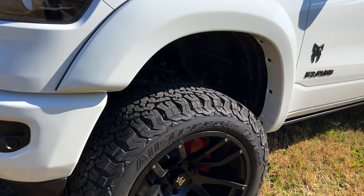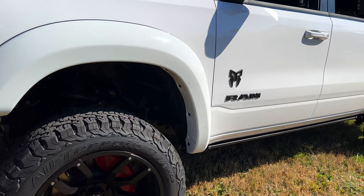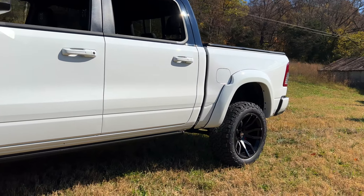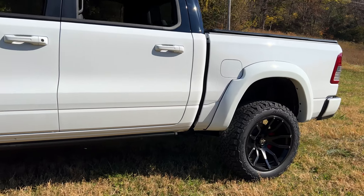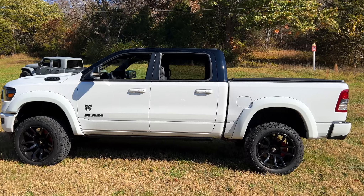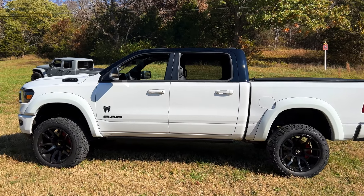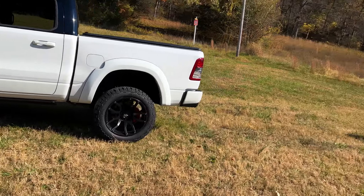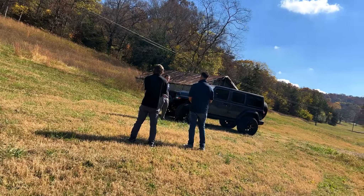There's a 6-inch lift on the suspension. The speedo and everything has been recalibrated, so it definitely runs and drives as stock as you'd get from the factory. It's so hard to keep this thing in frame — it's so big. We normally start at the rear of the vehicle and make our way to the front.